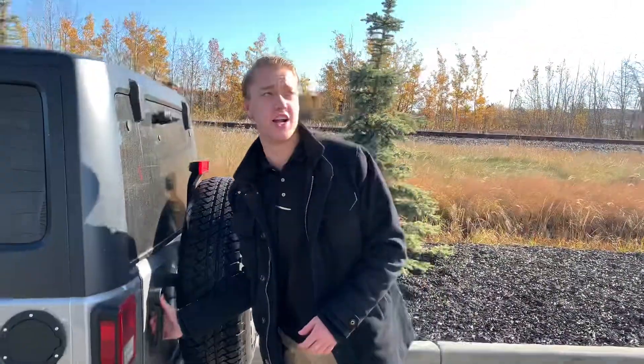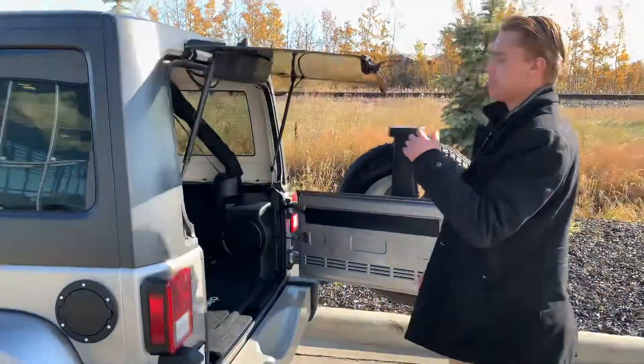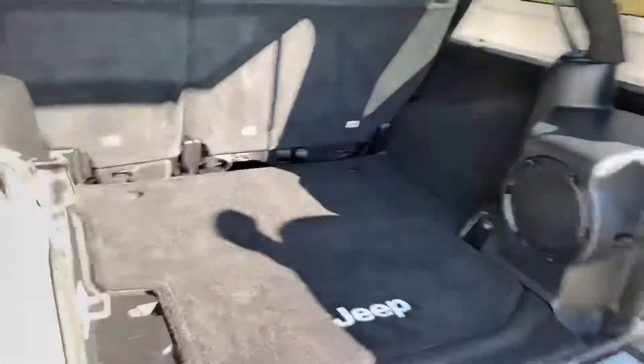You're going to have your spare tire on the back here, and then just quick and easy, you've got tons of cargo space in here with the factory setup.